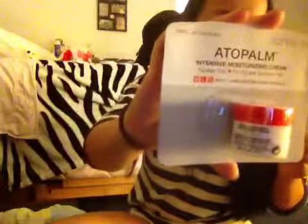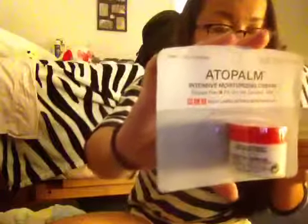The first thing is this Autopalm, which I'm pretty sure everybody got. It's an intensive moisturizing cream for dry and sensitive skin — it just aids your skin. It's a regular one, and it's 0.25 ounces.